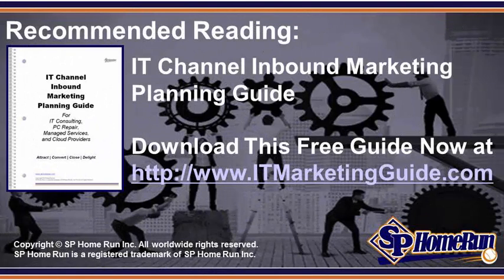Download your free IT Channel Inbound Marketing Planning Guide. If you need to get more clients and grow your business, be sure to check out our free IT Channel Inbound Marketing Planning Guide, which you can download now at itmarketingguide.com.